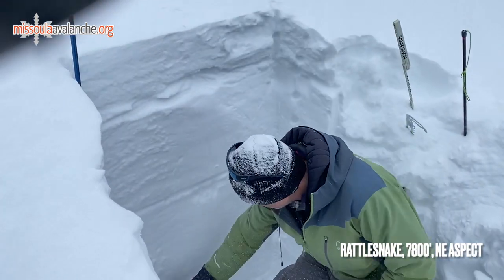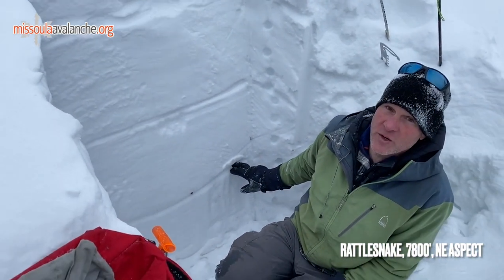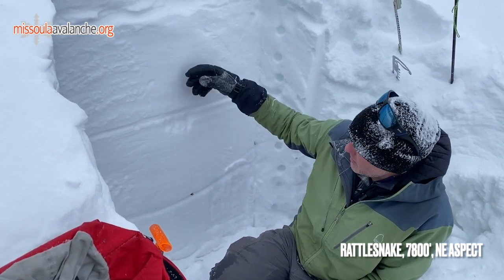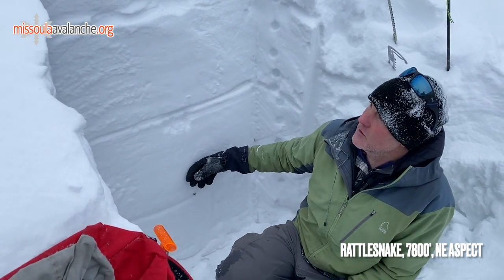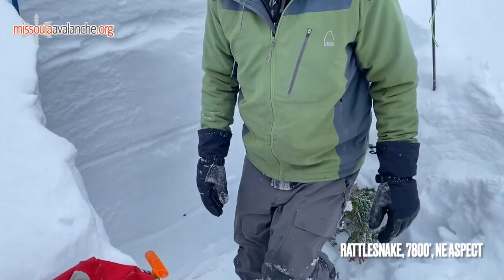Down below that, even deeper way down here in our snowpack, is another layer of buried surface hoar. This one's falling over as well. It's harder to get triggered and it's far enough down in the snowpack that in areas like this it will be hard for a skier, rider, or snowmobiler to trigger that.